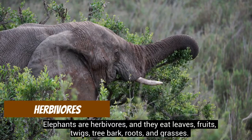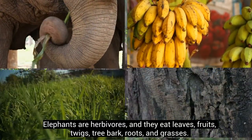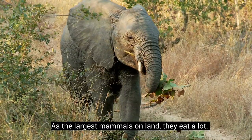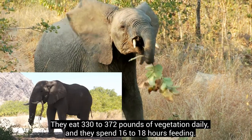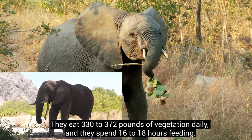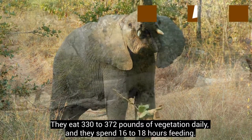Elephants are herbivores, and they eat leaves, fruits, twigs, tree bark, roots, and grasses. As the largest mammals on land, they eat a lot — 330 to 372 pounds of vegetation daily — and they spend 16 to 18 hours feeding.